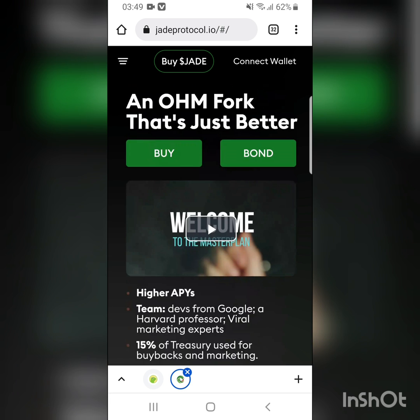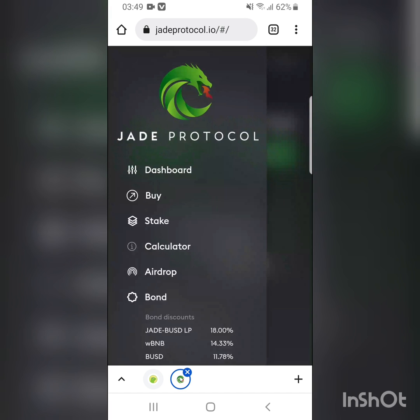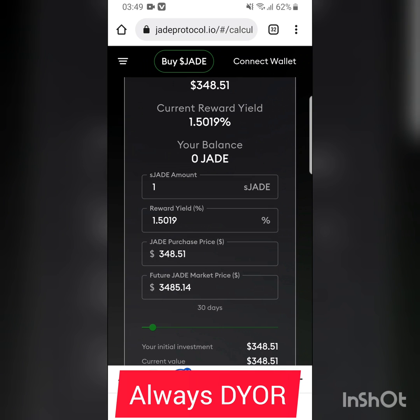On the website you can buy, stake, and there's also a calculator. If you play around with the calculator — if you have one Z and set a future price of Z — the returns seem so insane. We'll look at this later.